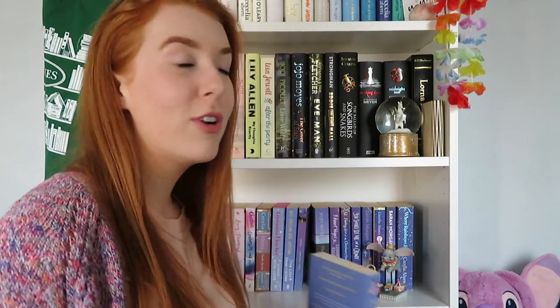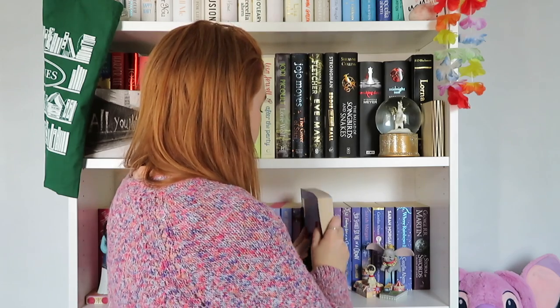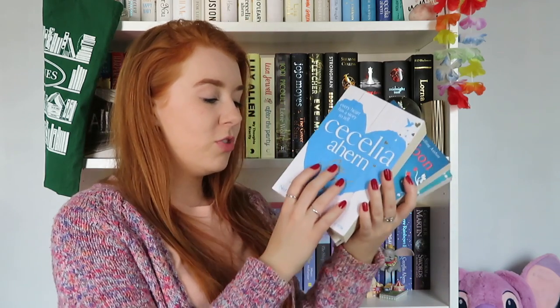Two more unread on this shelf: If I Never Met You by Mhairi McFarlane — another one from my mum who says they're good, just haven't got to them yet. And A Storm of Swords: Blood and Gold by George R.R. Martin. I've got the Game of Thrones books in random places organised by colour. Honestly I would like to read them but most likely I won't. We're going down to the shelf below.